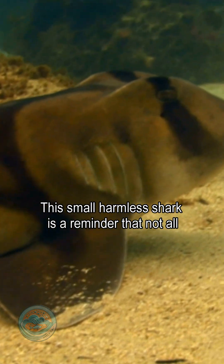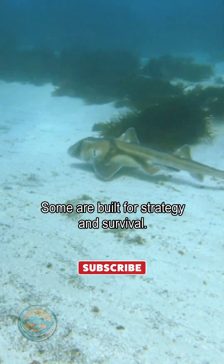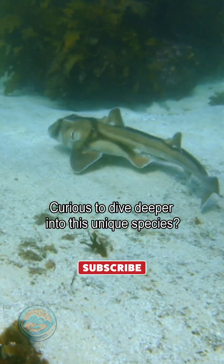This small, harmless shark is a reminder that not all sharks are built for speed and terror — some are built for strategy and survival. Curious to dive deeper into this unique species?